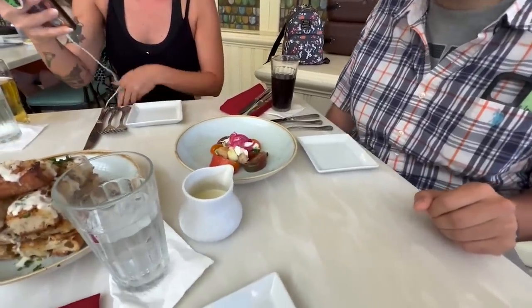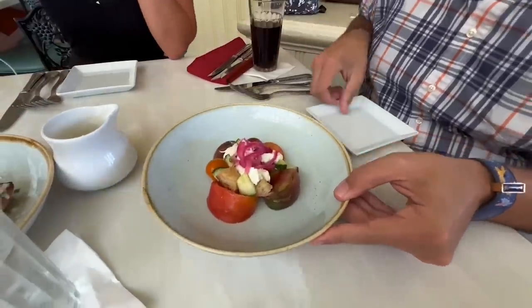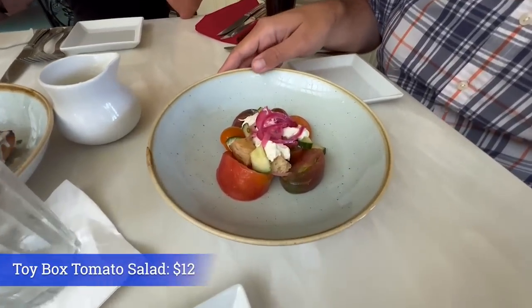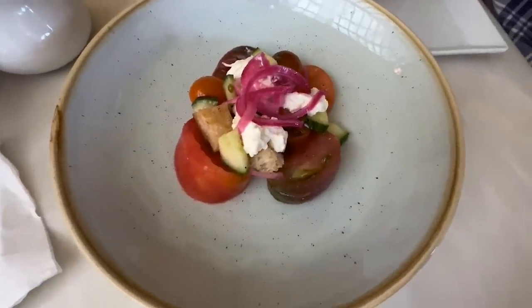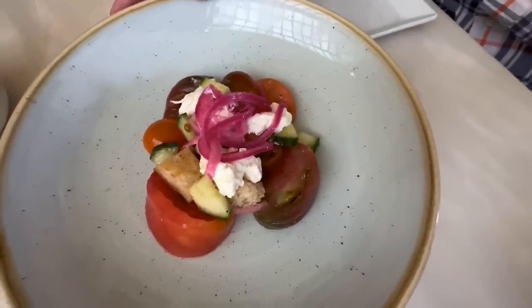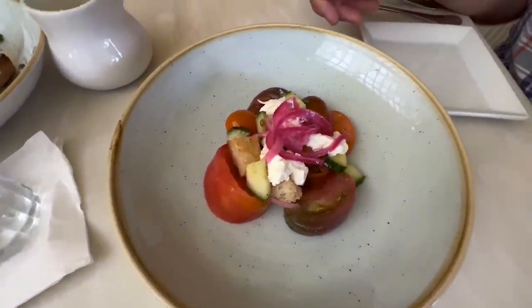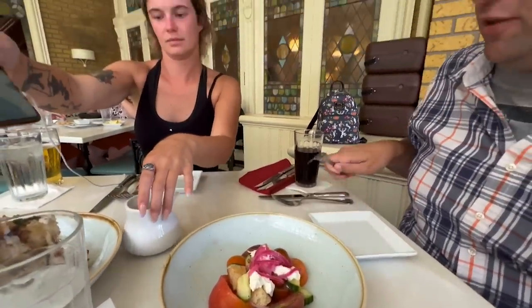The first course has arrived. We have two of the new appetizers. This is the Toy Box Tomato Salad, which is marinated tomatoes with torn burrata cheese, cucumbers, focaccia, pickled onions, and basil. You can see the focaccia there, and there are our pickled onions. A lot of tomatoes, as you would imagine. Let's try this first.